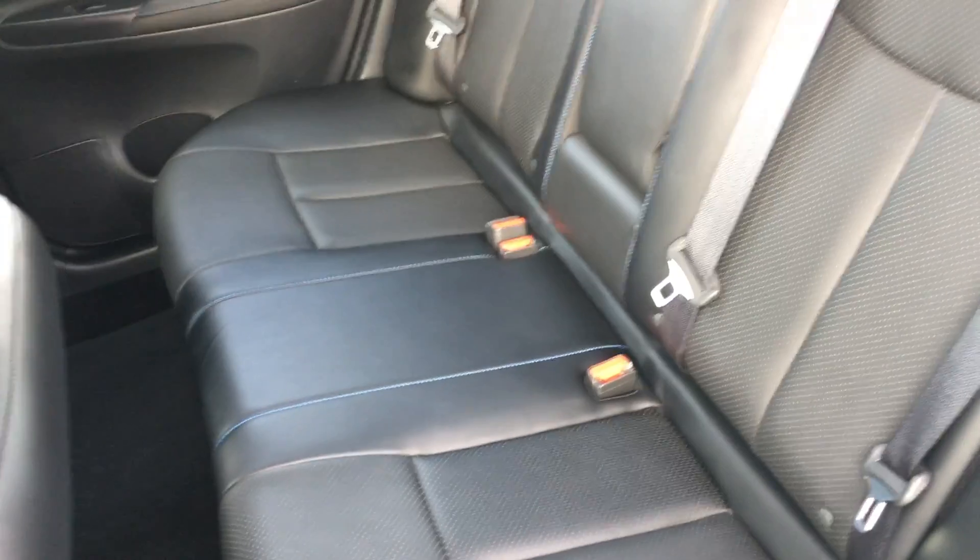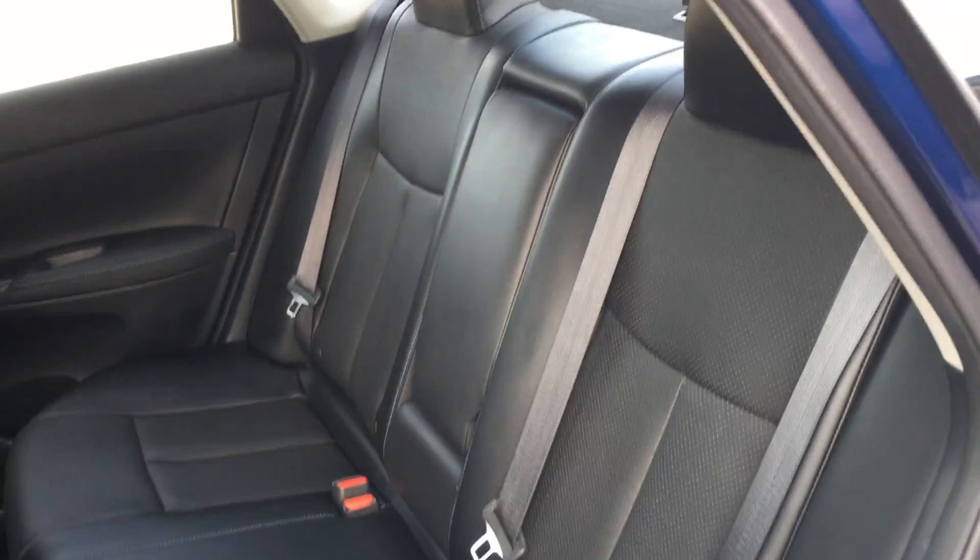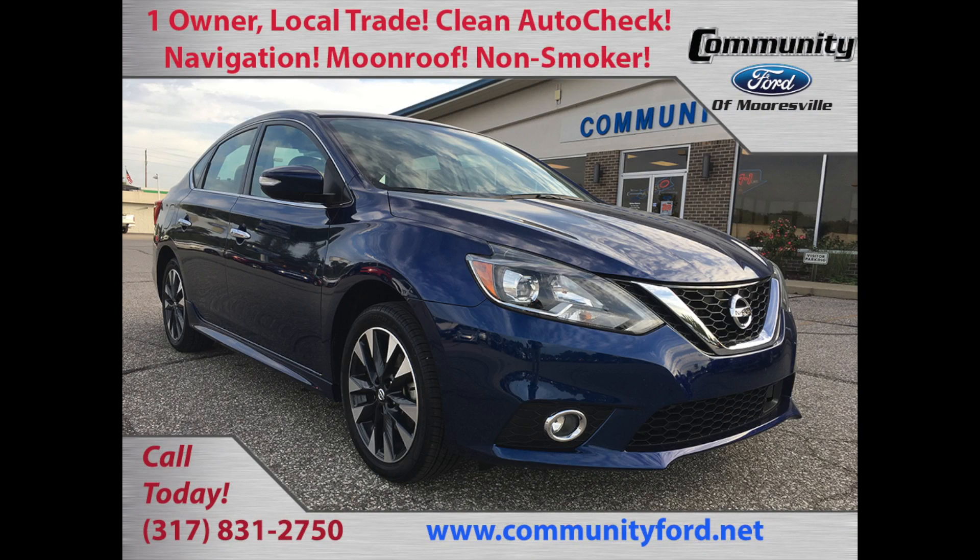You've got to come check this thing out. 201 Ford Drive or www.communityford.net.